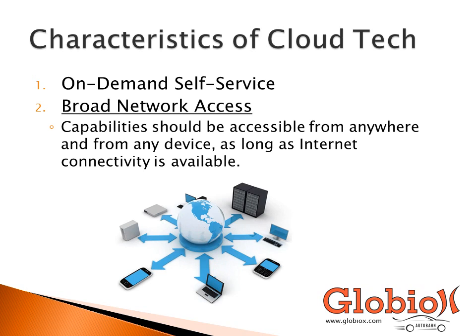Broad network access means that if you have a cloud service that you need to access, you should be able to access it from anywhere in the world as long as you have an internet connection. It should be platform-independent and browser-independent. The whole idea is that you can access it from anywhere, anytime you want.